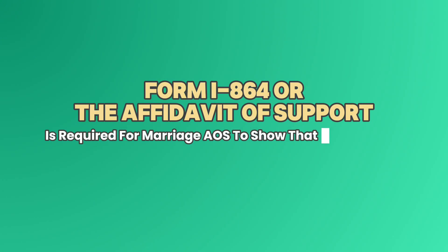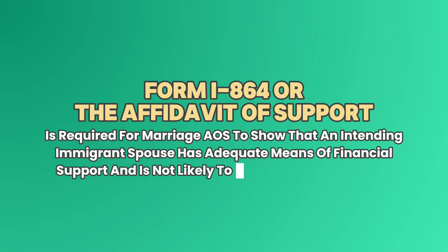Let's get to the first thing you need to know. Some couples are unaware that the I-864 is a requirement at all, so they often fail to submit this form altogether. Form I-864, or the Affidavit of Support, is required for marriage adjustment of status to show that an intending immigrant spouse has adequate means of financial support and is not likely to become a public charge.